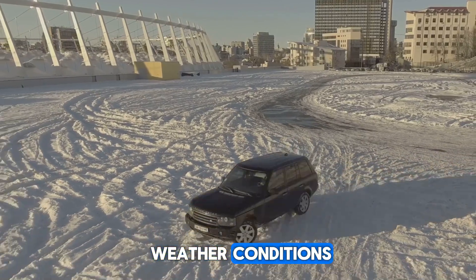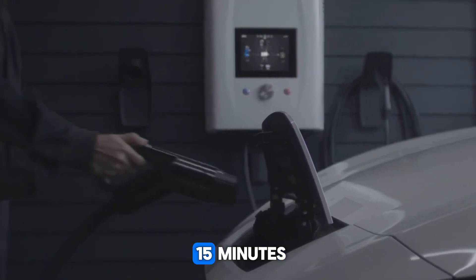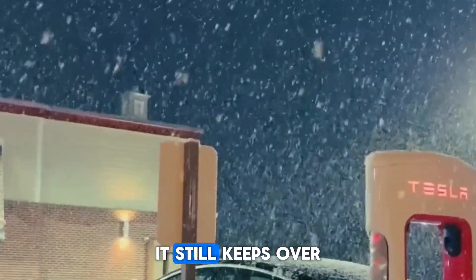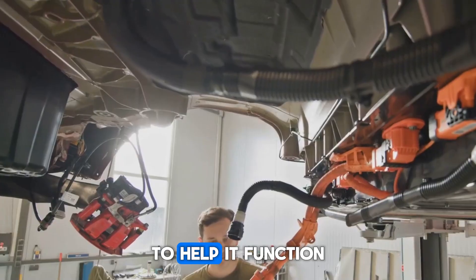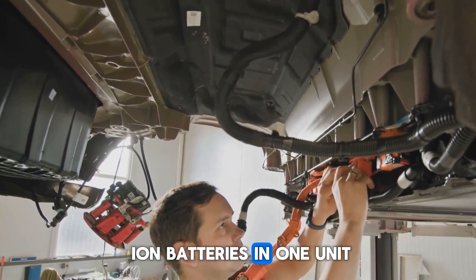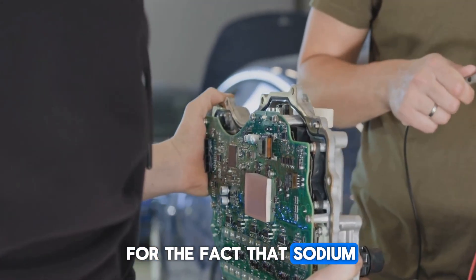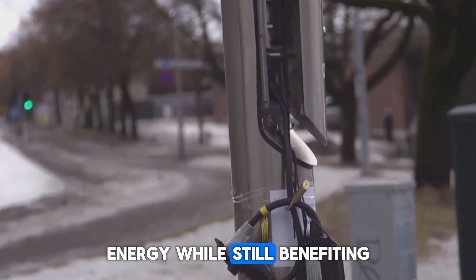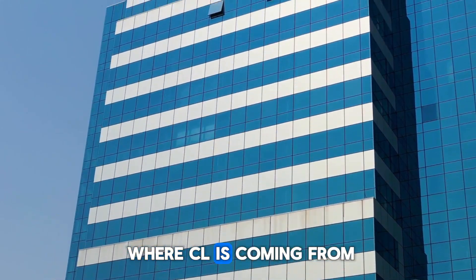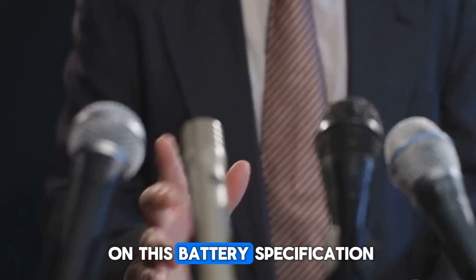Fact 2: High performance in extreme weather conditions. CL says its sodium-ion battery can charge up to 80% in just 15 minutes at normal room temperature, and even at minus 20 degrees Celsius, it still retains over 90% of its power. To support this, CL has created a system that lets manufacturers combine sodium-ion and lithium-ion batteries in one unit, with a smart control system managing how the two types work together — compensating for lower energy storage while benefiting from fast charging and cold-weather performance.